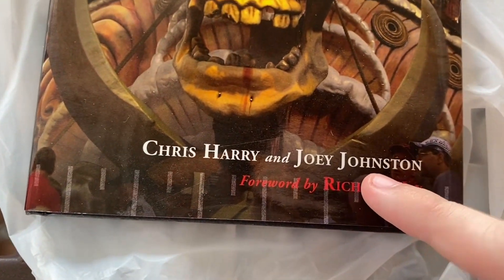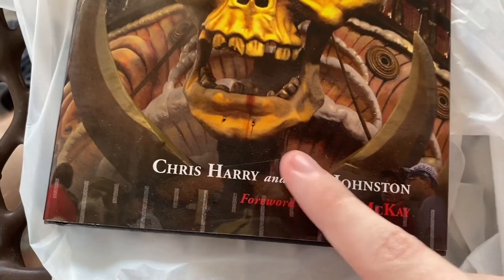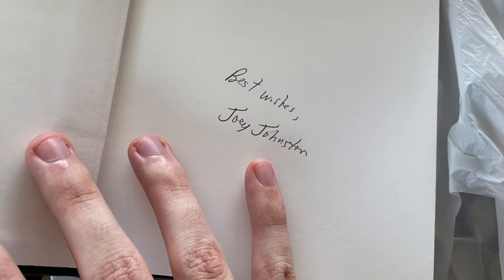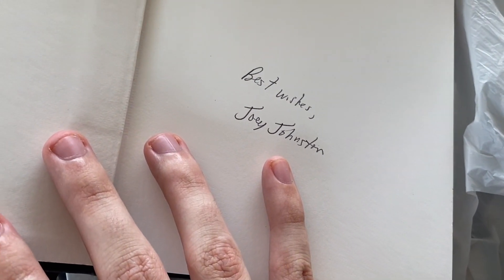That's pretty cool — a nice little thing in there. You got Joey Johnston, author. Boom. Best Wishes, Joey Johnston. It's like he's wishing me best wishes. And you know what? I appreciate that.